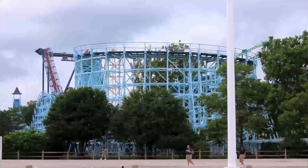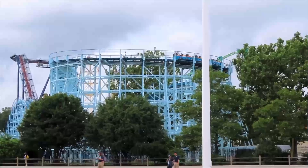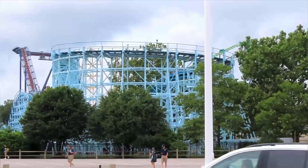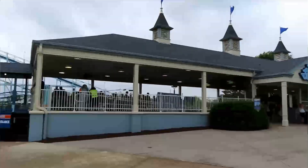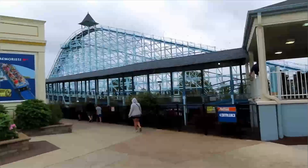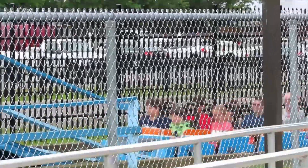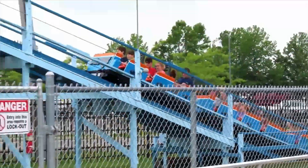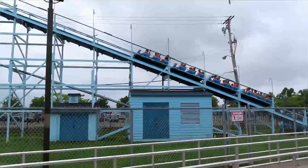Hey guys, I'm LaRide, and welcome to Cedar Point Week Day 3. In today's video, I'm going to be talking about some of my first ride experiences at Cedar Point. This is probably going to be a one or two-part series on Cedar Point Week, but I don't think I'm going to do every coaster, so I may finish it off later when I have a spare video to make about it.